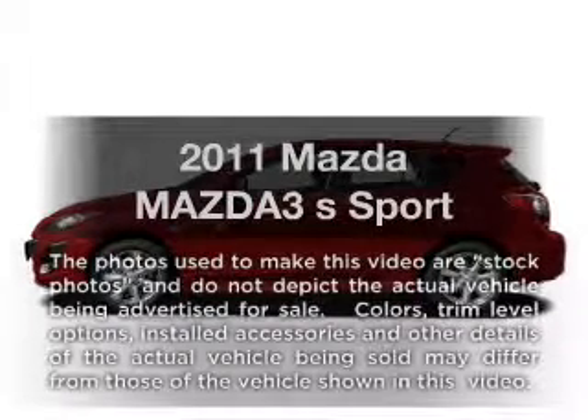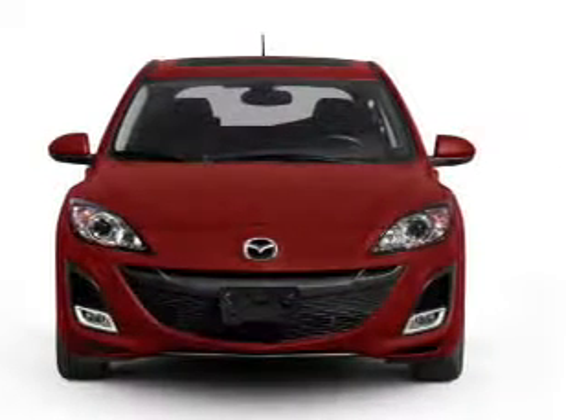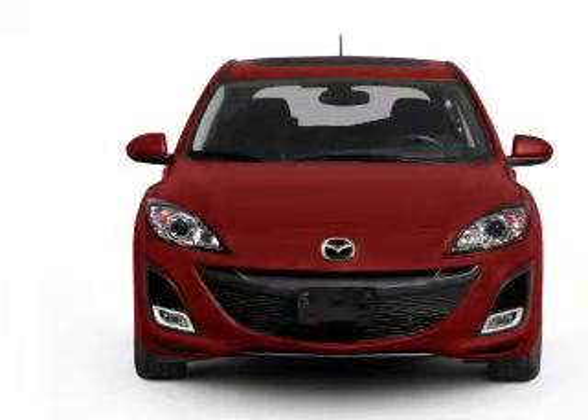Introducing the 2011 Mazda Mazda 3, everything you need under one roof with this great vehicle. A low odometer reading makes this vehicle a great value at this price.